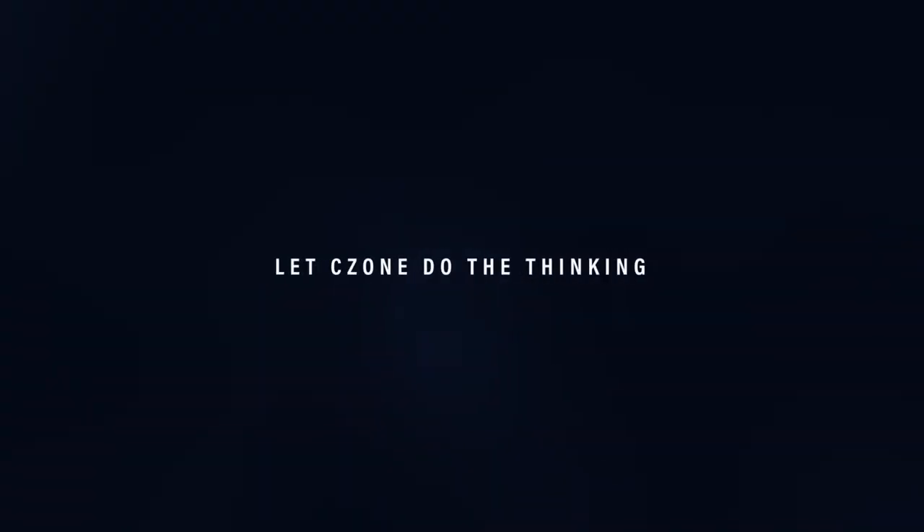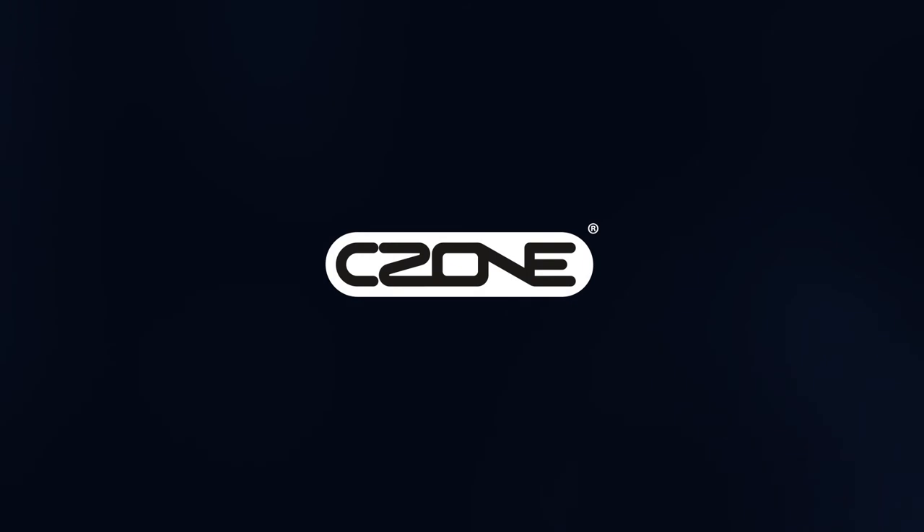These are just some of the new features in software release 16 and 17. For more detailed information, visit www.czone.net or talk to a certified C-Zone installer.